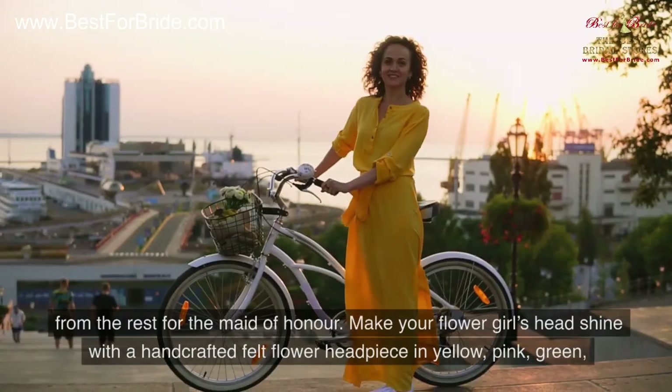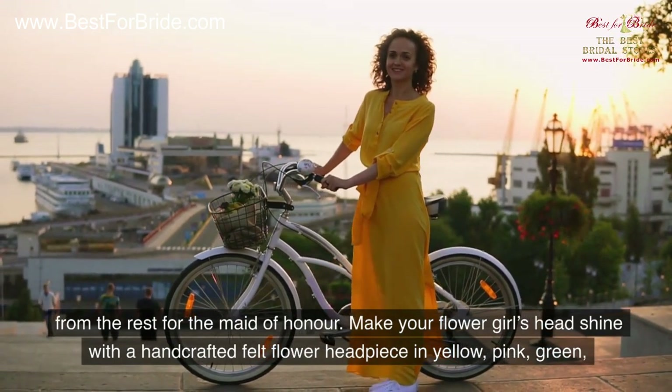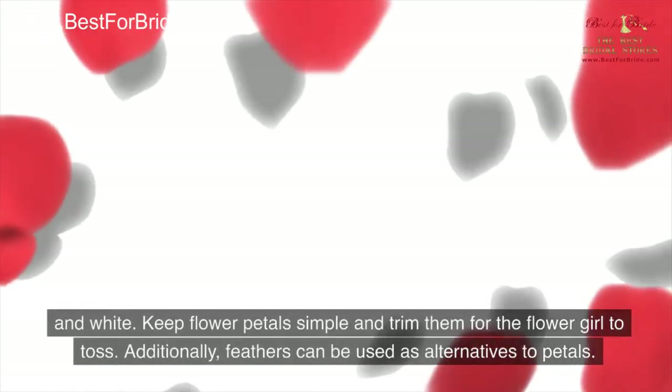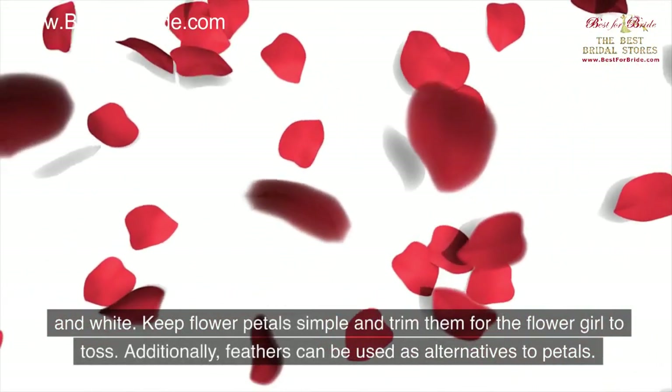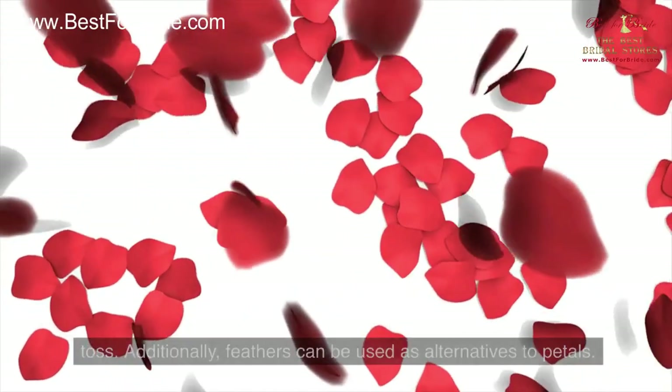Choose a bouquet different from the rest for the maid of honor. Make your flower girl's head shine with a handcrafted felt flower headpiece in yellow, pink, green, and white. Keep flower petals simple and trimmed for the flower girl to toss. Additionally, feathers can be used as alternatives to petals.